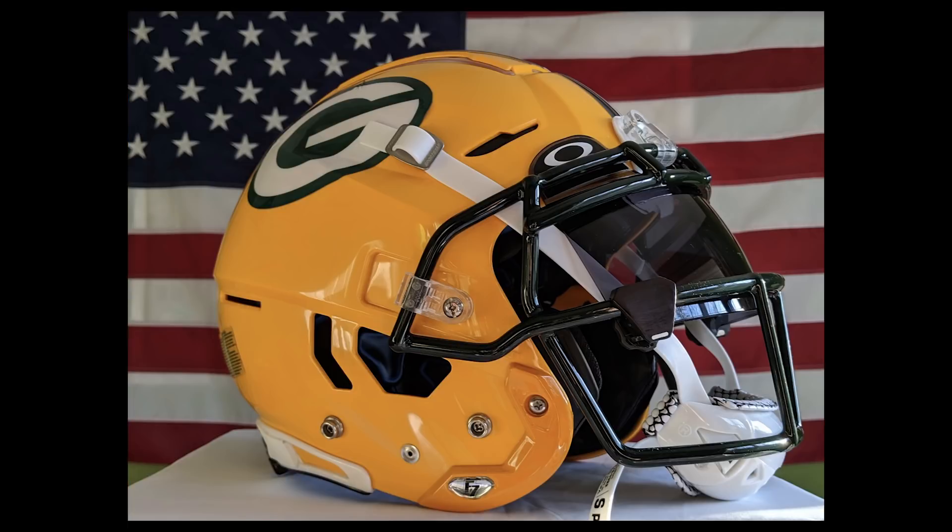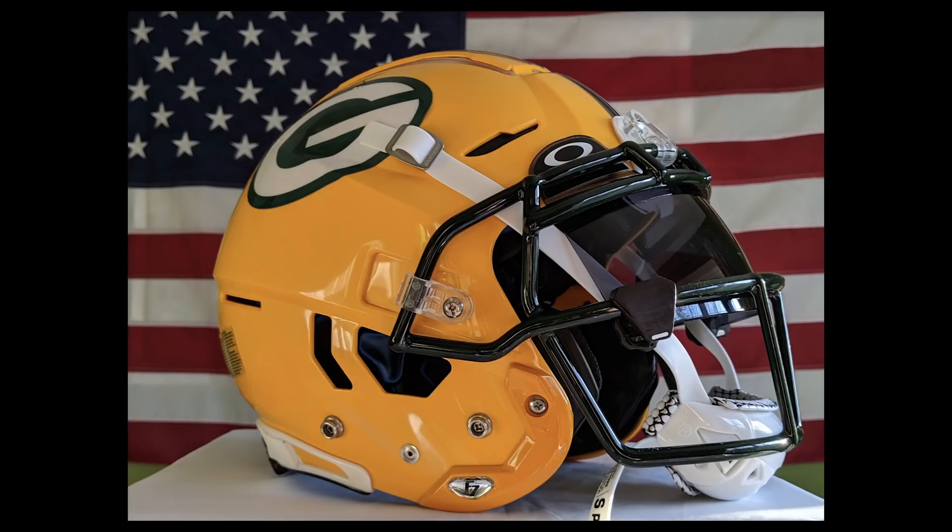Next up, Ben. Oh, these are cool pictures. Ben's got some things going on here. Steve, you love the flag in the background, right? I love the flag. I love the contrast of the colors of the helmet against the flag. And I mean, it's the Packers, so it's kind of an iconic American — it's just a really nice, smart way to take the photo.